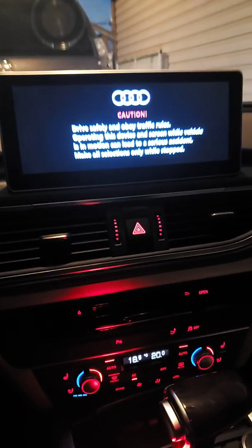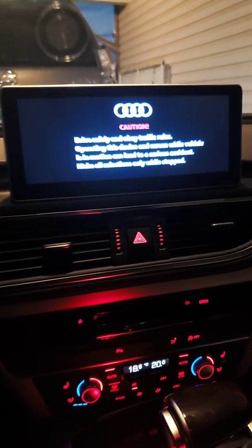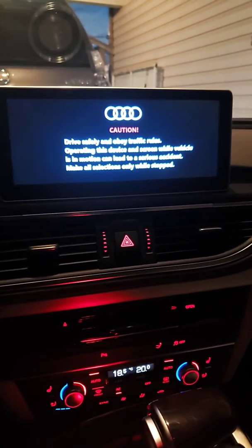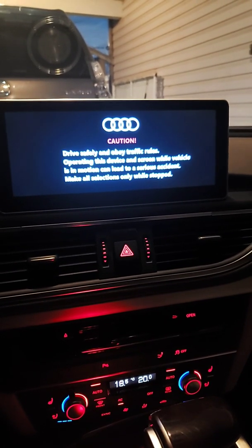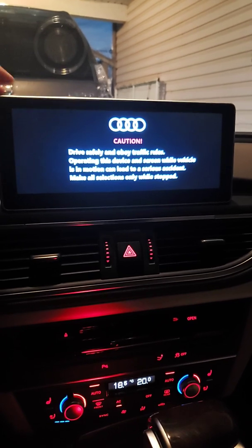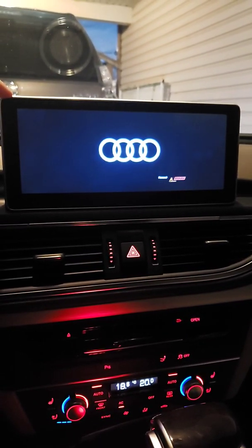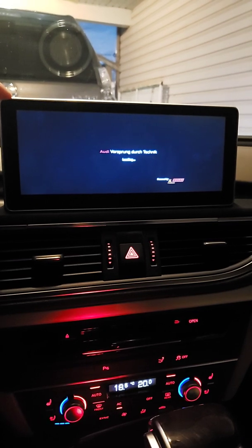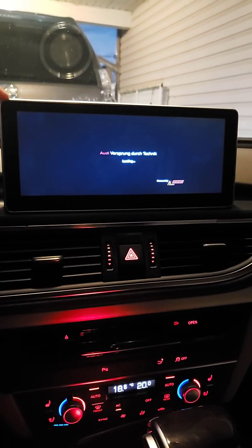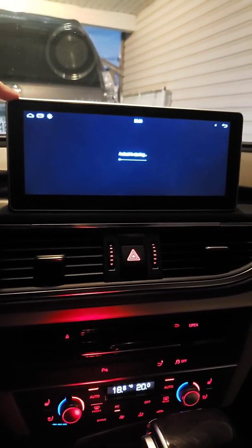By the way, this is a pre-sale sample — one of those pre-sale samples for the C7 cars. As I already mentioned on the website, there is a notice.